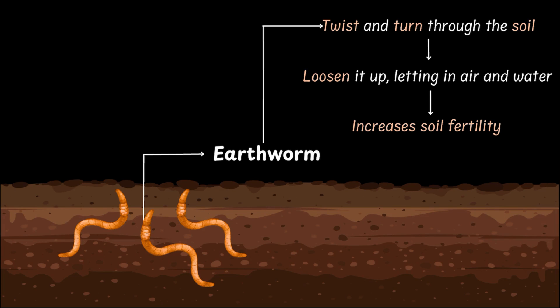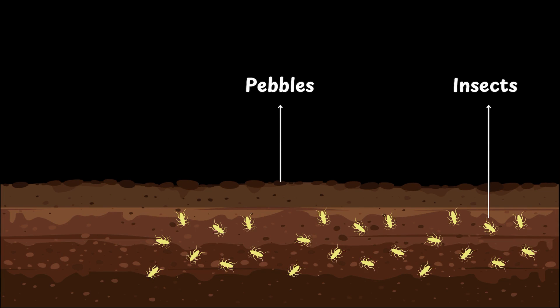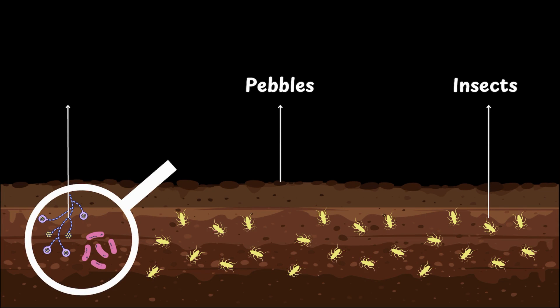Now, apart from roots and earthworms, you will also find pebbles, tiny insects, and even microscopic creatures going about their underground lives in the soil. But the soil isn't just home to the living — it's also a recycling station.